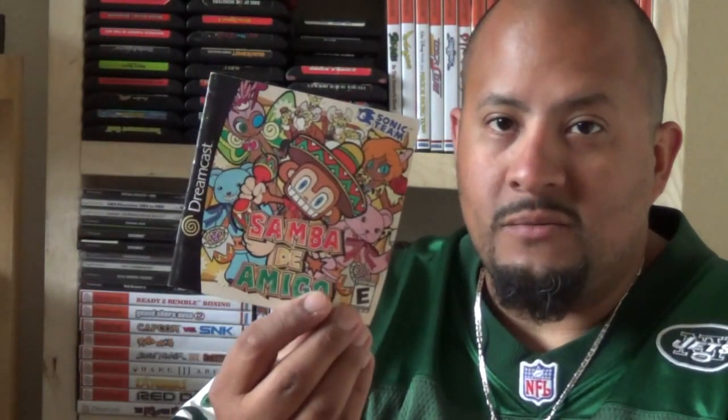I was also able to score some Sega Dreamcast stuff, so I'll go ahead and get the freebies out of the way. These were contributed to me by a good friend of mine, Mark in California. Mark, if you're watching, thanks man. He was able to hook me up with some manuals — I received the Ready to Rumble manual and backing, a manual for Samba de Amigo (which I don't have yet but am on the hunt for), a Zombie Revenge manual, and an extra GTA 2 manual and Soul Calibur manual that'll go towards my trade bait pile.